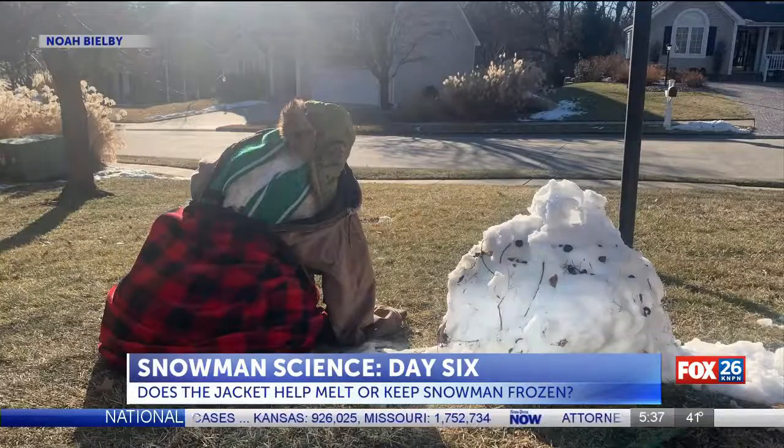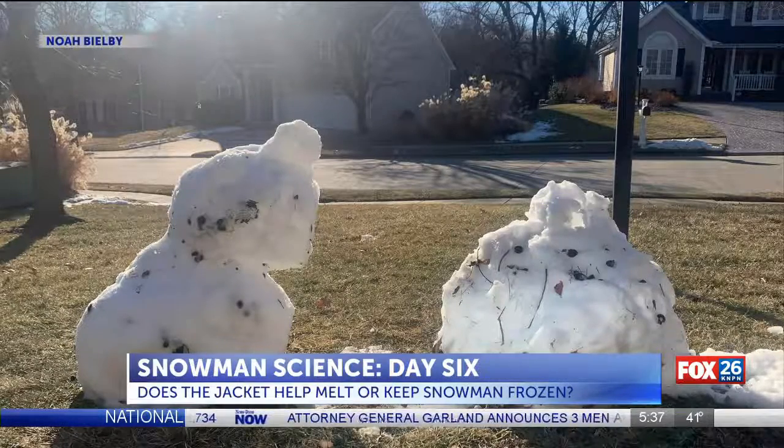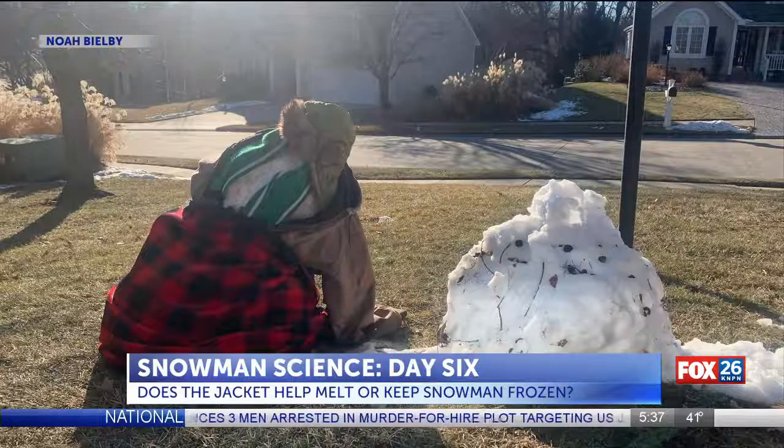By the end of the week, the snowman with the jacket actually stayed colder. Bilby says the jacket keeps the temperature on the inside — so for humans, it's warm. For snowmen, cold.